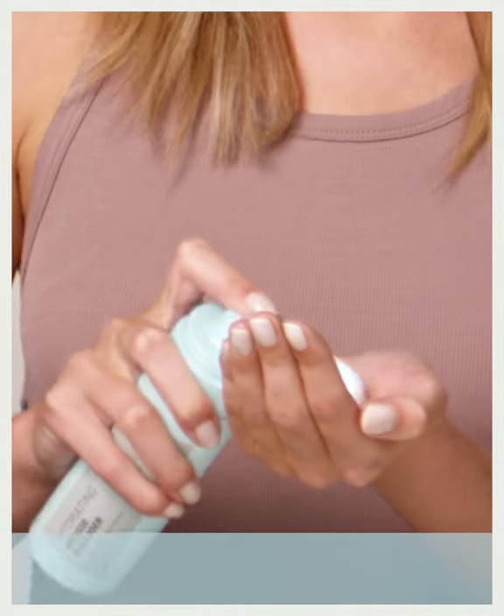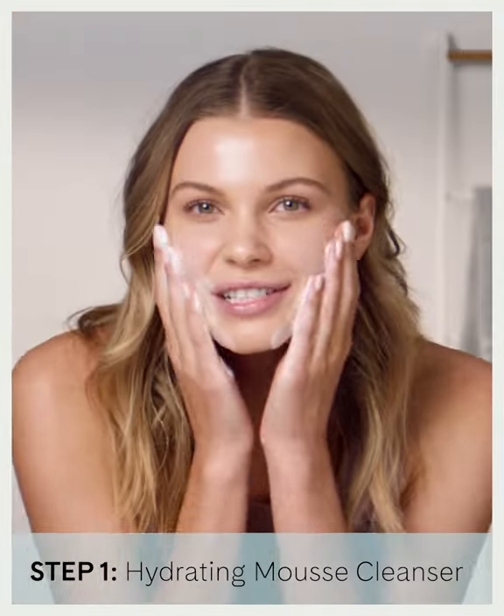I call this Mousse Cleanser Magic. All you really need is two pumps. It has a beautiful, cushy texture.